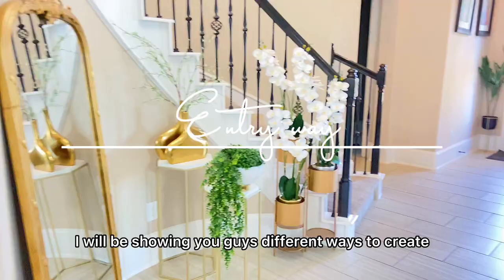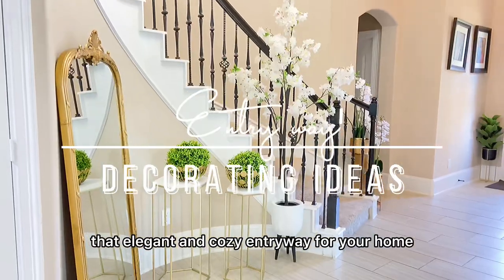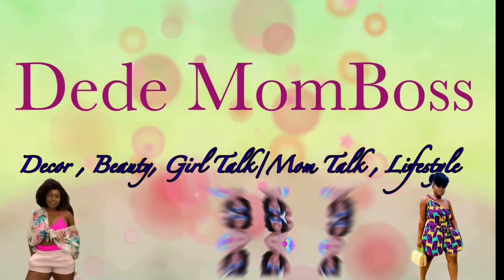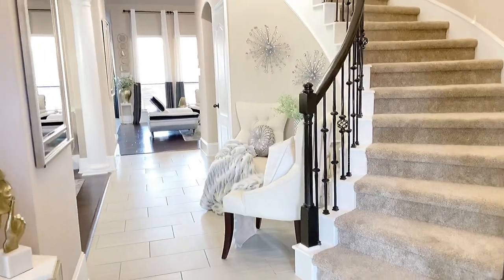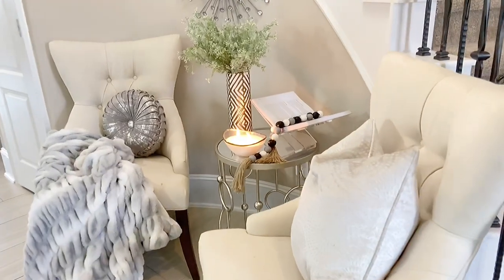In today's video, I will be showing you guys different ways to create that elegant and cozy entryway for your home. Please stay tuned and keep on watching. Your entryway should be a representation of your home — it should be a display of what is expected to be seen in that home.